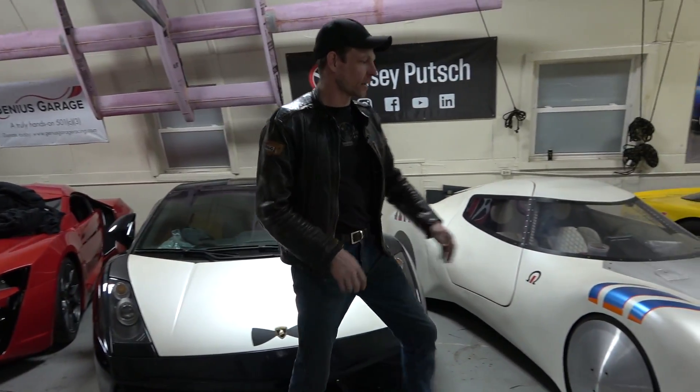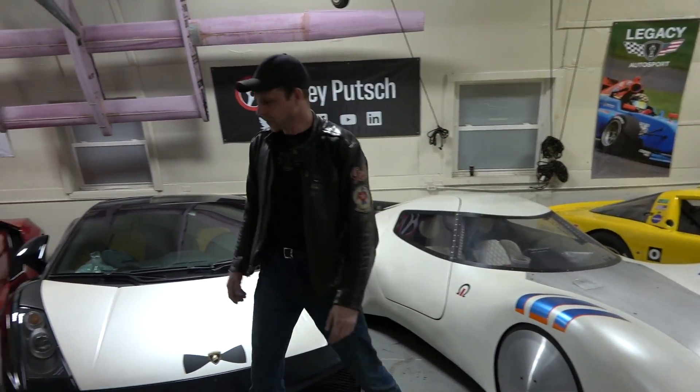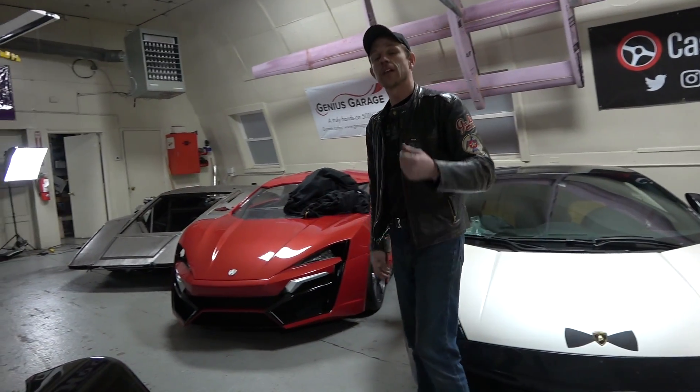For everybody that's a fan that misses things like the Omega car and especially the King Zero build, your time is coming.